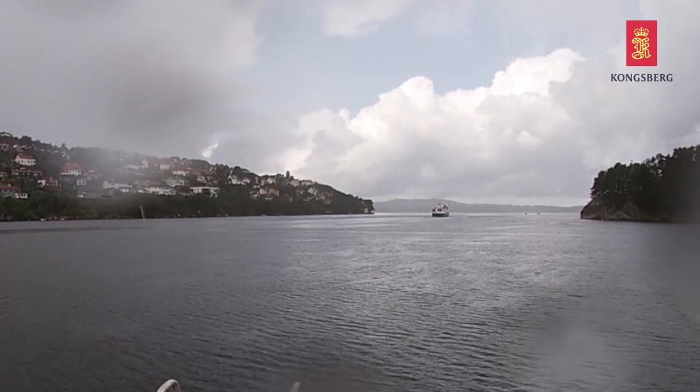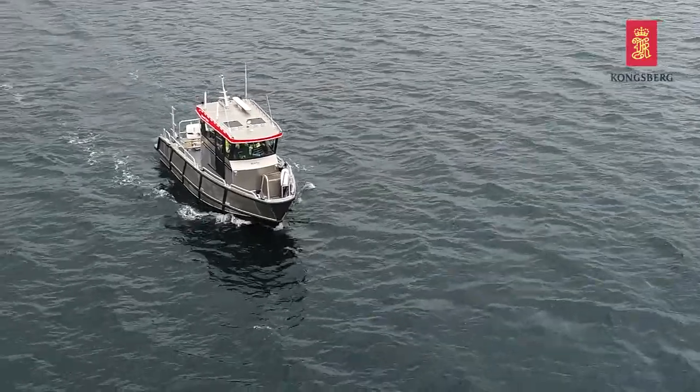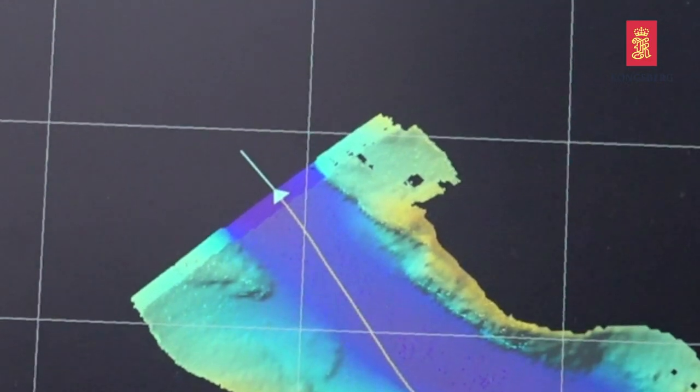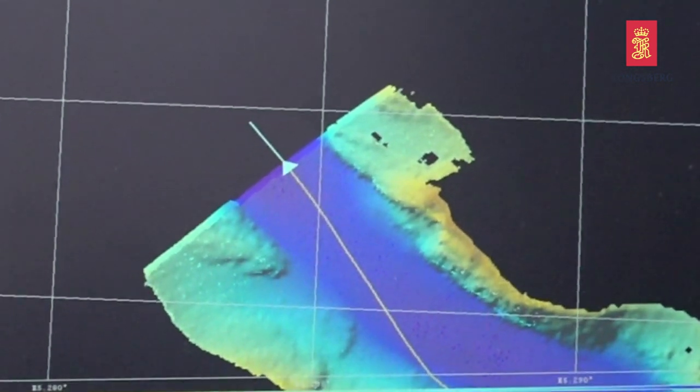When you're making 3D models that are seamless from land to sea, you need very accurate seabed data. If you want to plan something accurately in 3D, you need good data close to land. That's our main reason for getting this 24D.